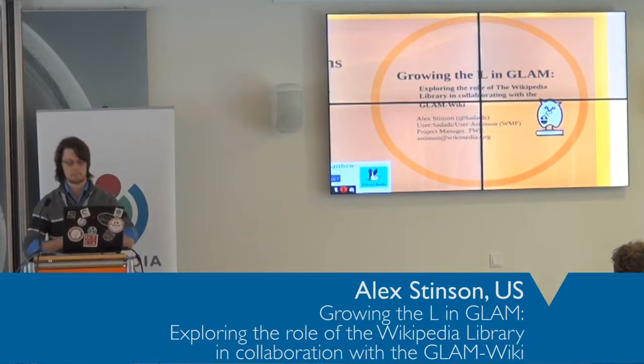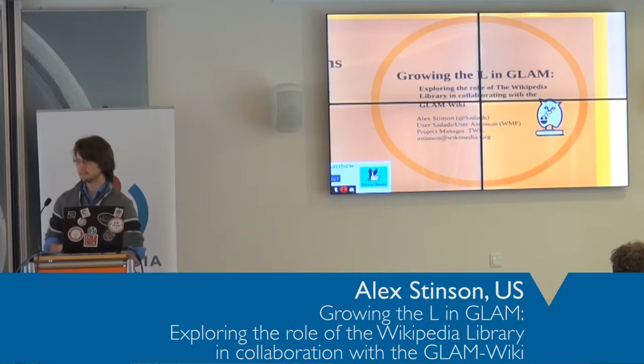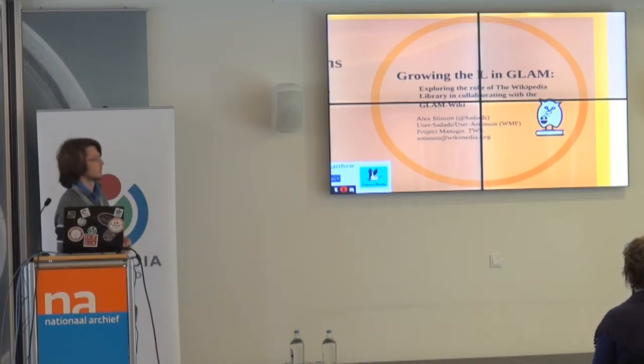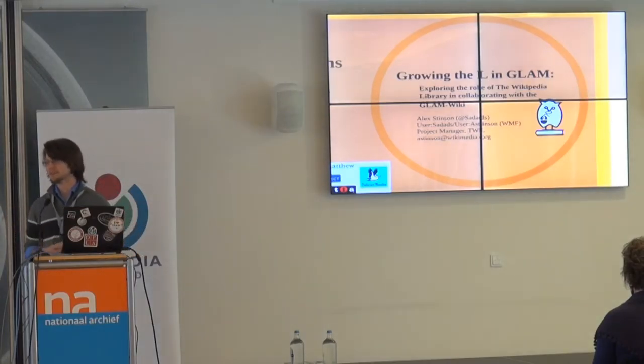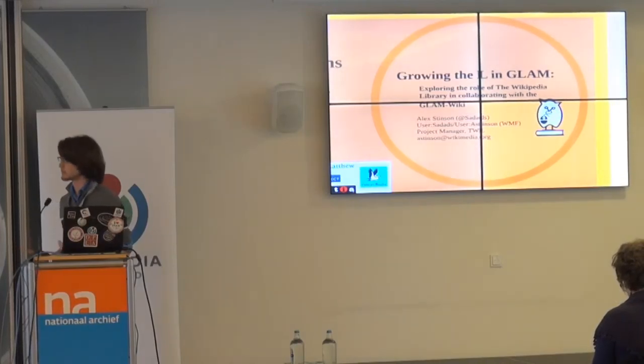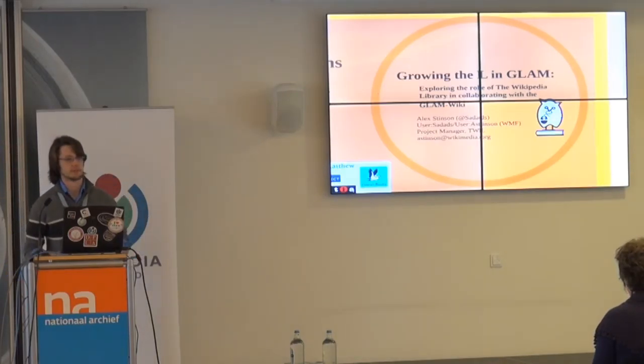I'm Alex Denson, part of the Wikipedia Library. We were a grant-funded program about 10 months ago and we've since moved into the foundation to scale up what we're doing. I want to talk about what the Wikipedia Library is, kind of where it started, but also the larger questions that come up when we ask, what is a Wikipedia Library? You may know me as user 'sadads' — I've been floating around the education program and GLAM Wiki community for quite a while.